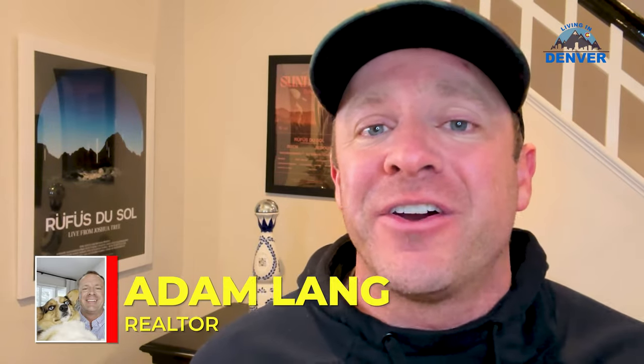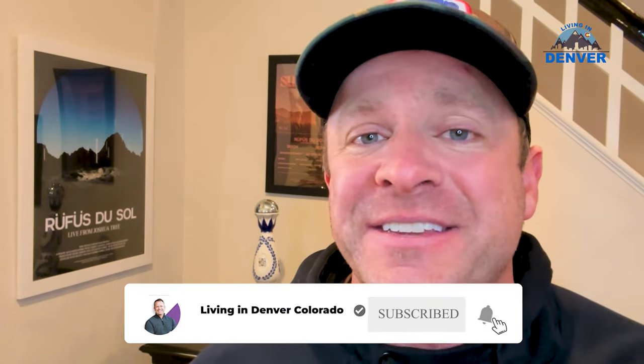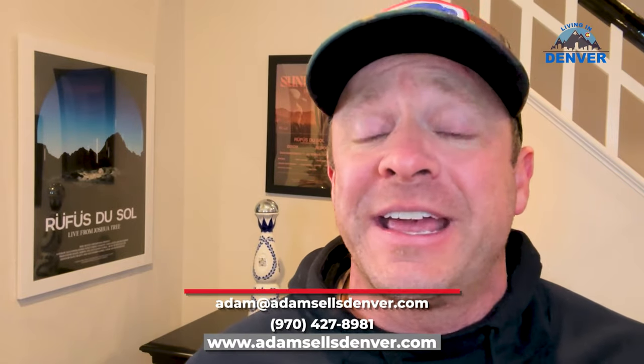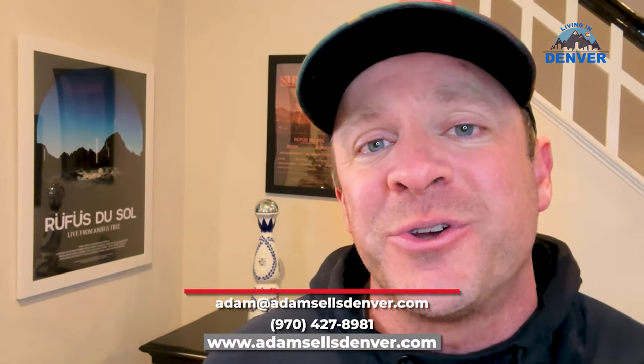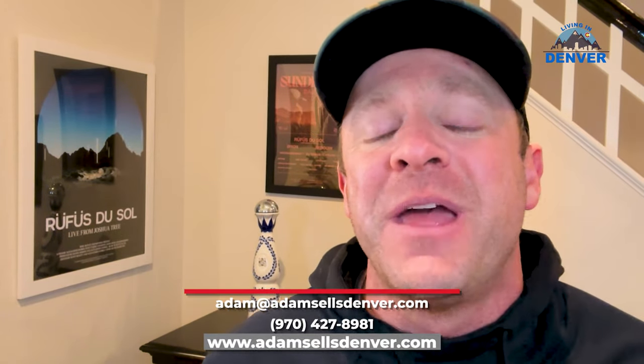Sorry to interrupt the video, but really quickly guys, just a friendly reminder. My name's Adam. I'm a licensed realtor here in Denver and I love making videos like this, but what I really love is just connecting with people like yourselves that are considering moving here to the Mile High City, Denver, Colorado. Make sure you hit that like and subscribe button below — releasing videos just like this every week. I'm always available if you want to connect on a Zoom call or over the phone. My phone number, my email, all that info is down below. Reach out with any questions, whether you're moving six days, six weeks, or six years from now — I'd still love to connect. Now let's get back to the rest of the video.